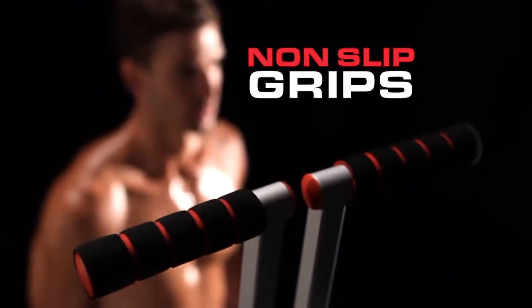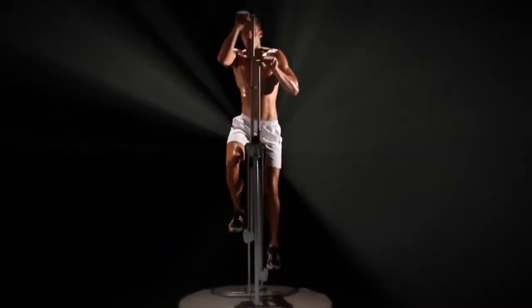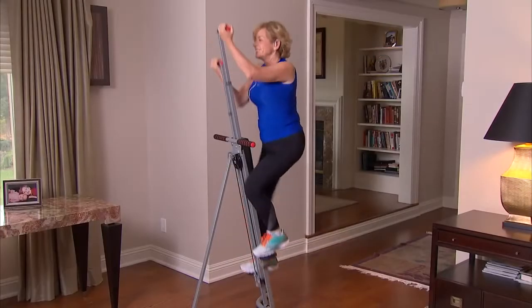With isometric non-slip grips and adjustable height, MaxiClimber is powerful enough for the toughest athletes. Made of durable, cold-rolled, sturdy steel, it's ergonomically designed for virtually every body type.